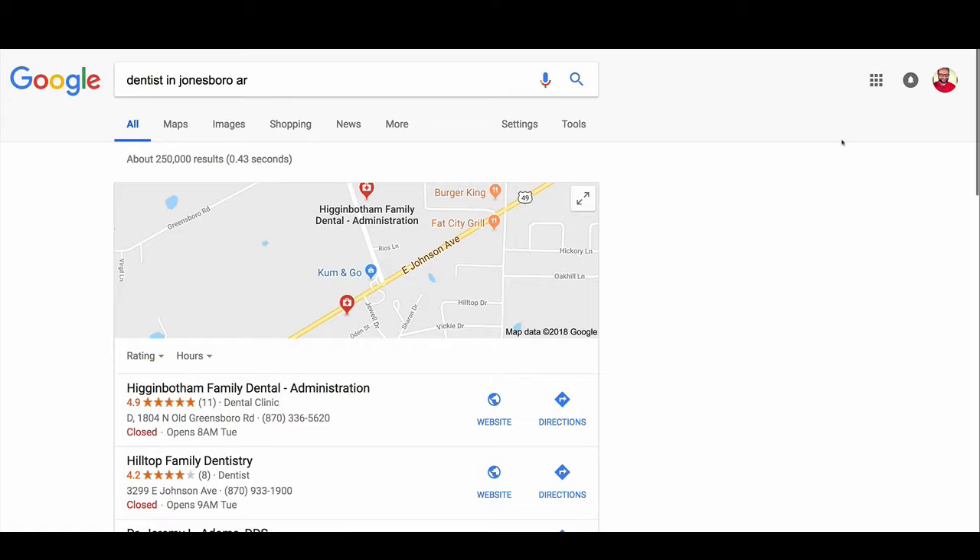We're going to talk through a few key things that we are always looking at when we are building a website, but also formulating the long-term plan so that we can play nicely with Google and rank really high. On this search, we're just doing 'dentist in Jonesboro, Arkansas' — a city under 100,000 people. This is a fun market to work with because it's under 100,000. Once you go above 100,000, you start having a lot more competition, but there are basically the same tactics whether you're in a huge city or a smaller city like this.